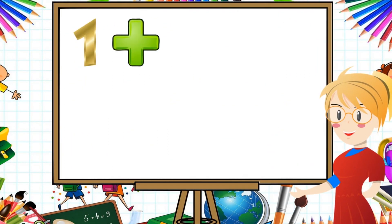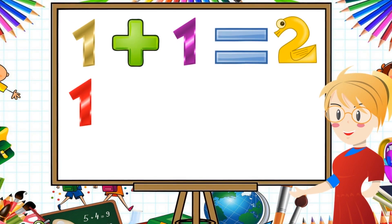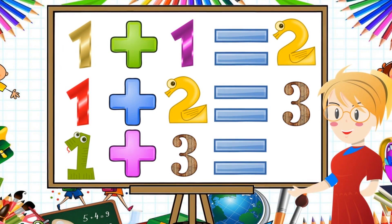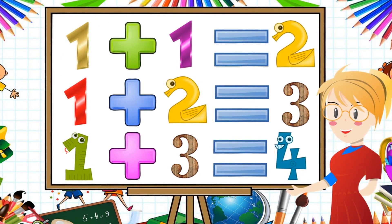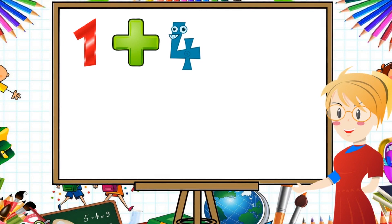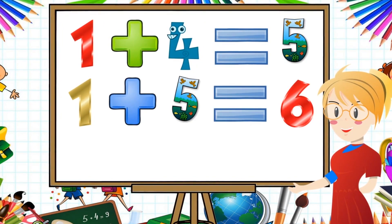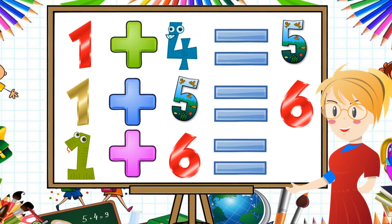1 plus 1 equal to 2. 1 plus 2 equal to 3. 1 plus 3 equal to 4. 1 plus 4 equal to 5. 1 plus 5 equal to 6. 1 plus 6 equal to 7.